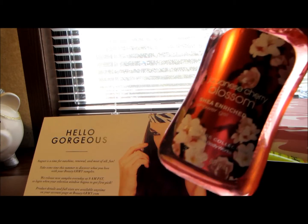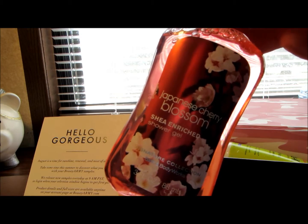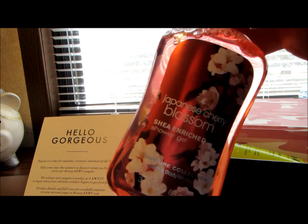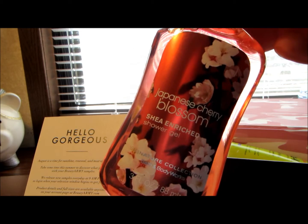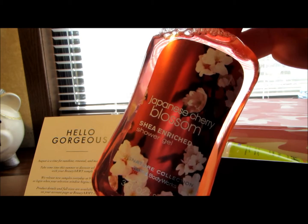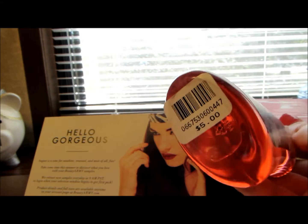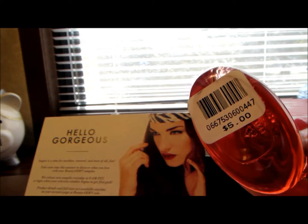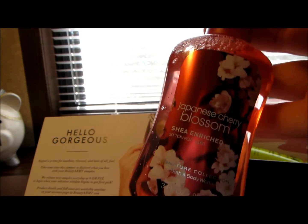...this travel size sample of Japanese Cherry Blossom. It's the new shea-enriched shower gel and I've only got to try the new formula once, so I'm really excited to try this. This is the size that usually rings up for five dollars, or three for ten.